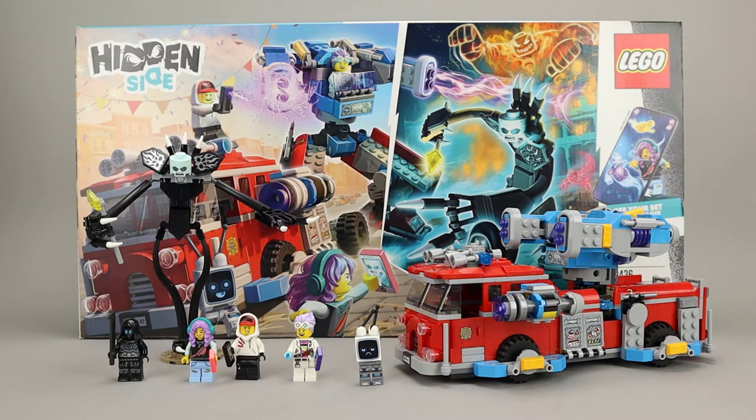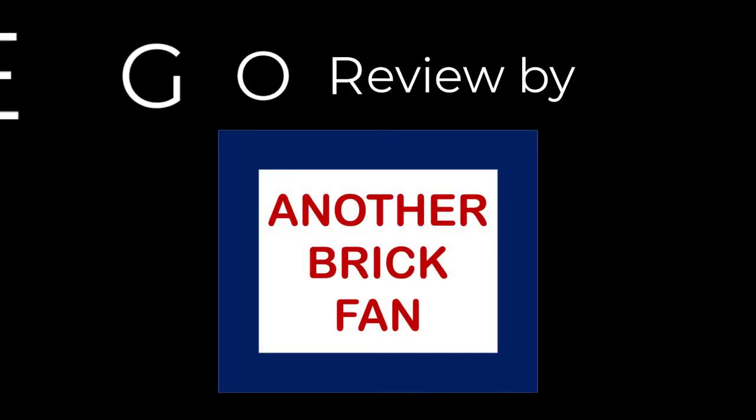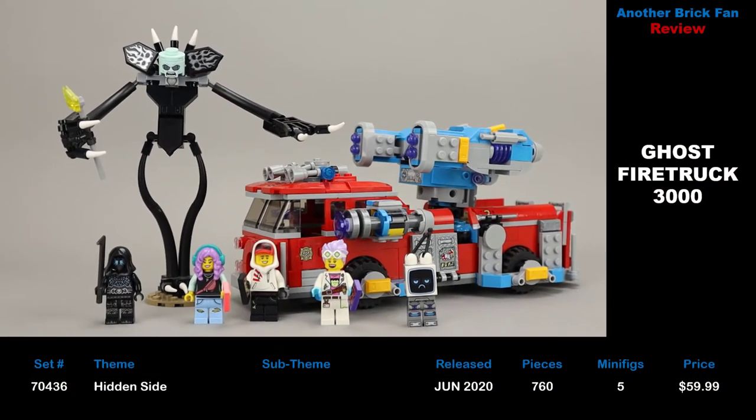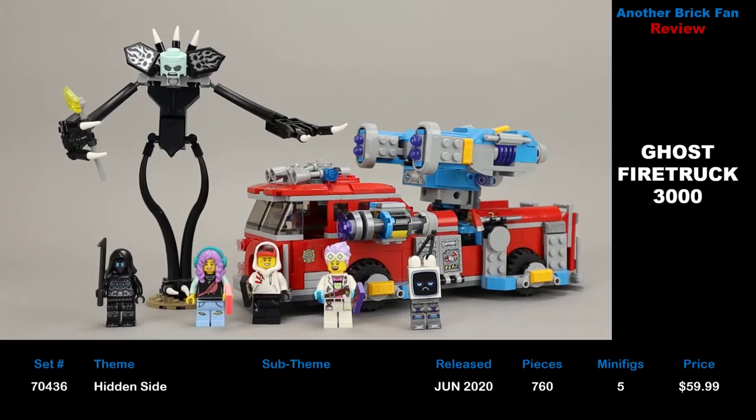Another brick fan here with a hidden side set. This is Phantom Fire Truck 3000, set 70436. It was released in August 2020, has 760 pieces, 5 minifigures, and cost about $60 when it was released.